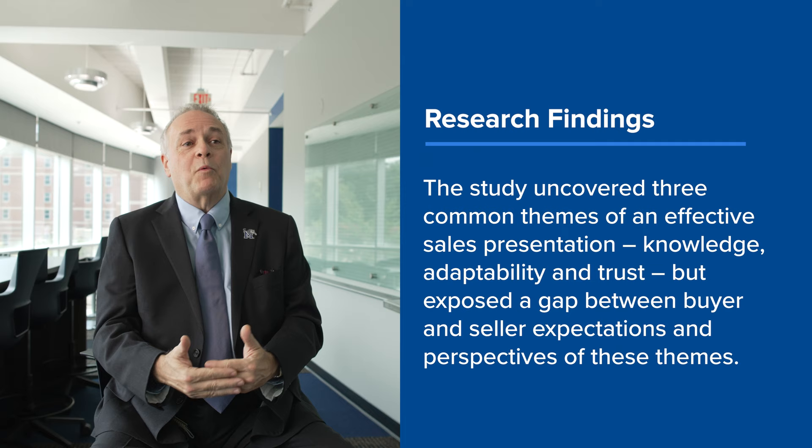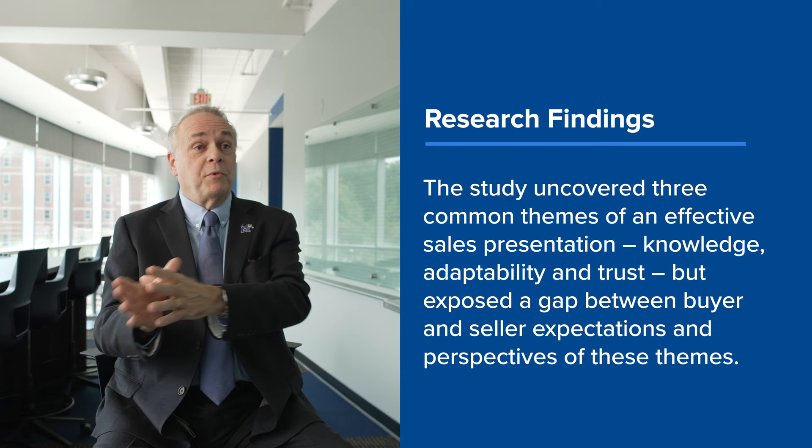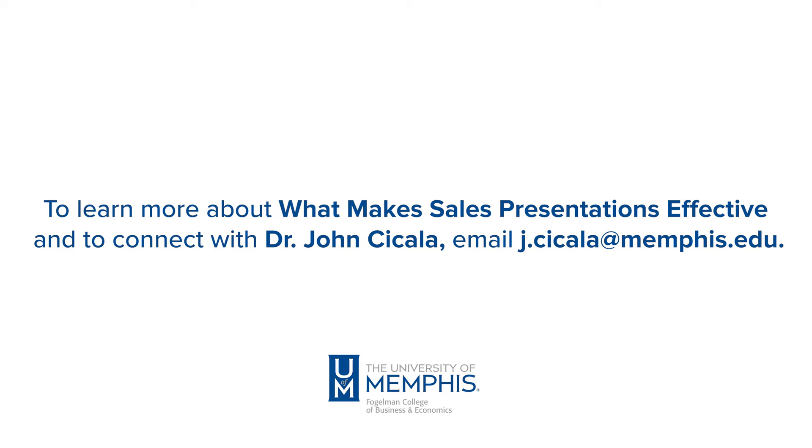They didn't care about that because they were bombarded by it. What was effective for a buyer was a salesperson who knew their inventory, knew the competition, knew the buyer's market, knew their customers' customers. If you came in prepared and had done your homework, that's effective. So we have these great findings, and most research articles will have a managerial implications or application section. That's the kind of research I want to continue to do — research that has application, is relevant, and can be used by practitioners to help make them better.